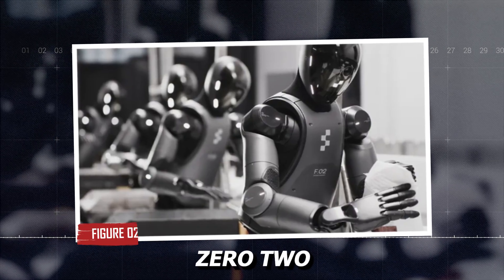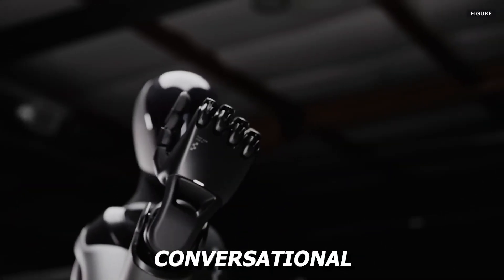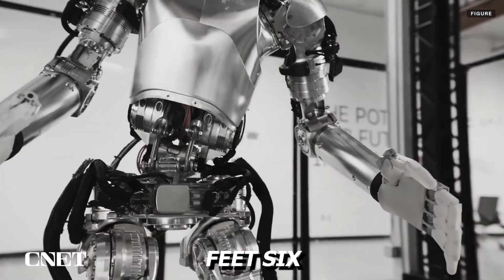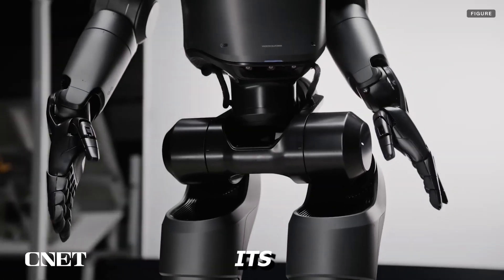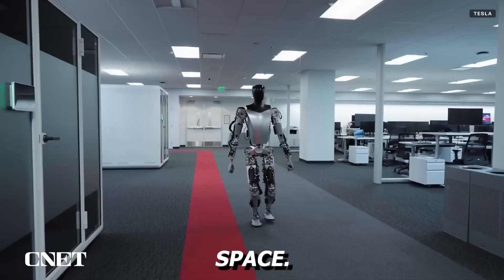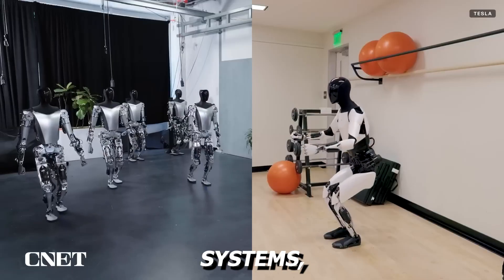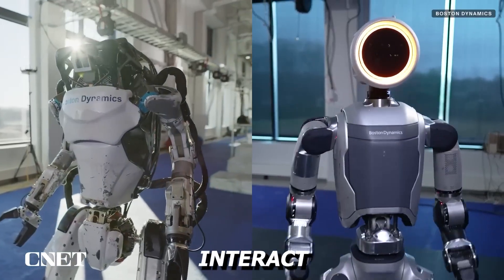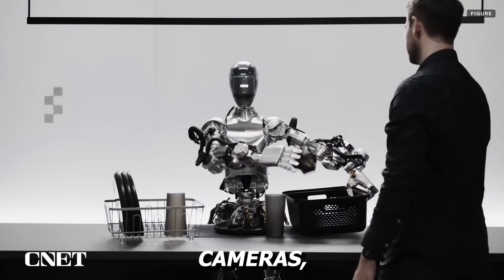Figure 02 brings together mechanical strength and conversational intelligence in a way few robots have achieved. At 5 feet 6 inches tall and weighing around 60 kilograms, it strikes a human-like profile that makes its presence less jarring in a shared space. What makes it distinct is its integration with OpenAI language systems, giving it not only a sense of environment, but also the ability to interact in clear, human-like dialogue. It has 6 RGB cameras and advanced object recognition.